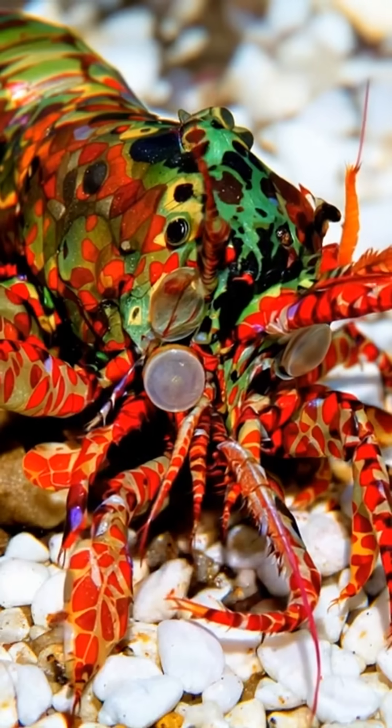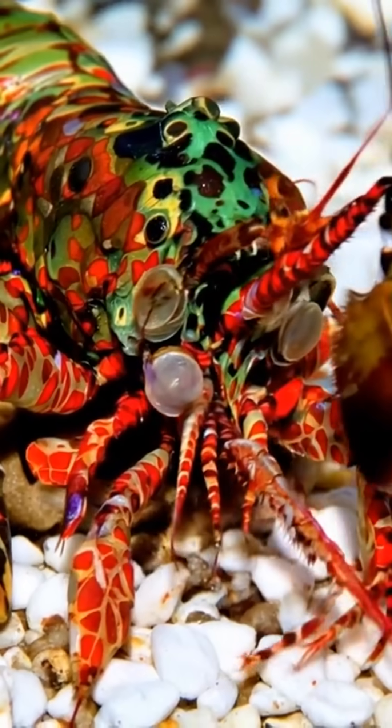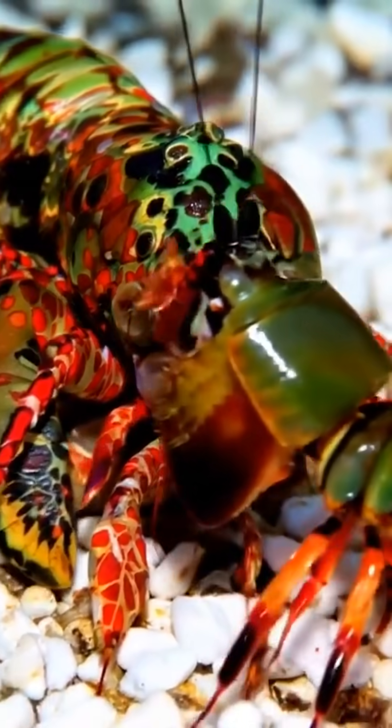When communicating, they flash colors we cannot see, speaking a visual language evolved over millions of years in complex reef environments.